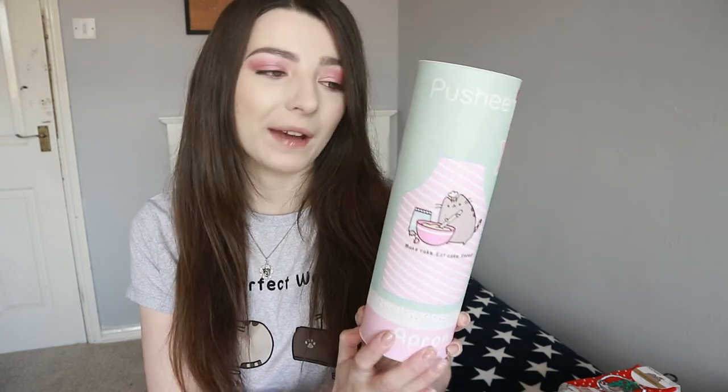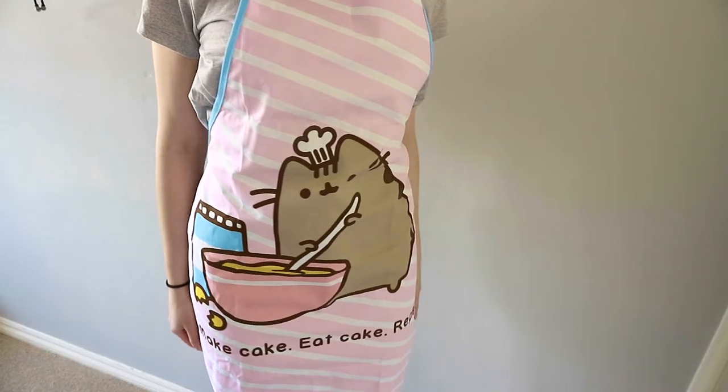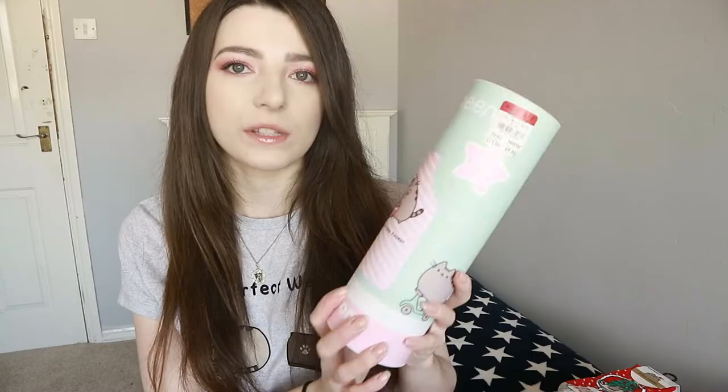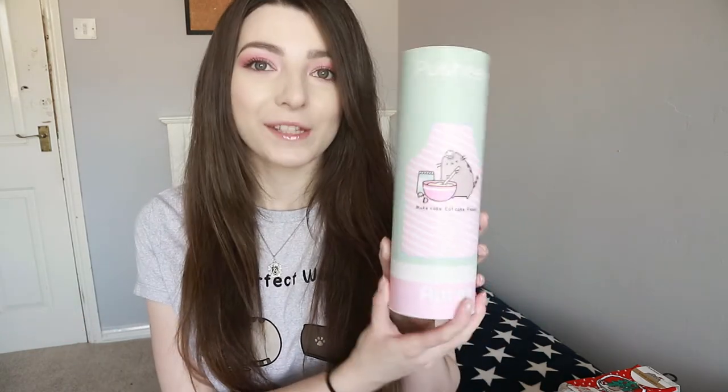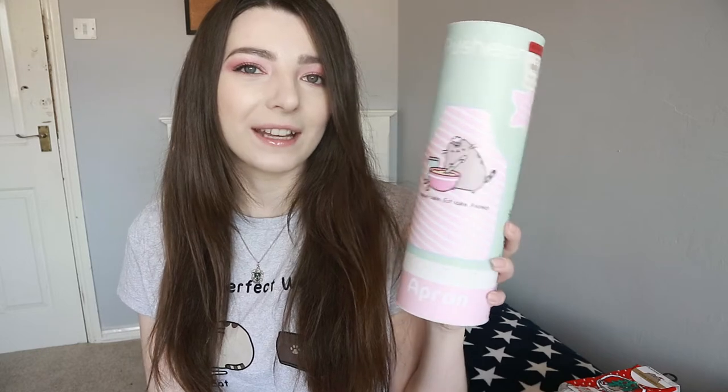The apron was 40% off - it was £15 down to £9. The packaging is just really adorable with sprinkles and a pastel green colour. The apron itself is a normal basic shape. It is quite big but it fits as it's one size. It's pink and white striped, says 'make cake, eat cake, repeat' and it's got Pusheen with a little baking hat on, mixing a bowl, with a pastel blue lining around the outside. If you know somebody who loves baking and Pusheen, it's great as a present.